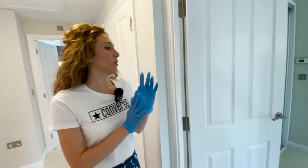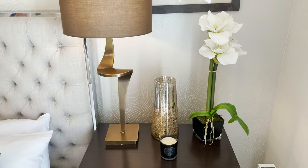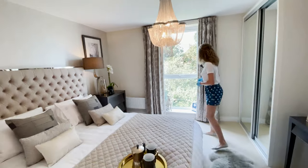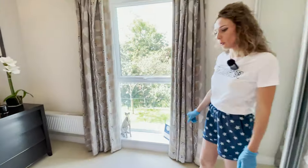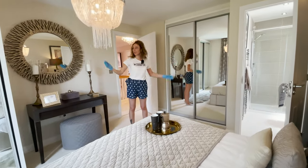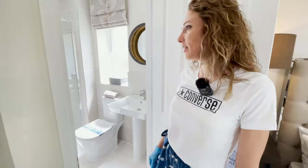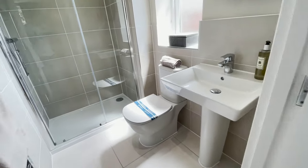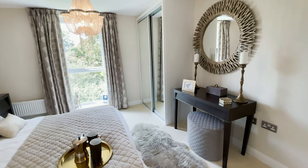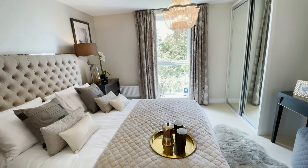Let's check out the third bedroom, which is the ensuite bedroom. Look at this one — it has a chandelier and a floor-to-ceiling window. And here we have two built-in wardrobes, plenty of space. The ensuite has a shower, a heated towel rail, and a window — we have everything here.